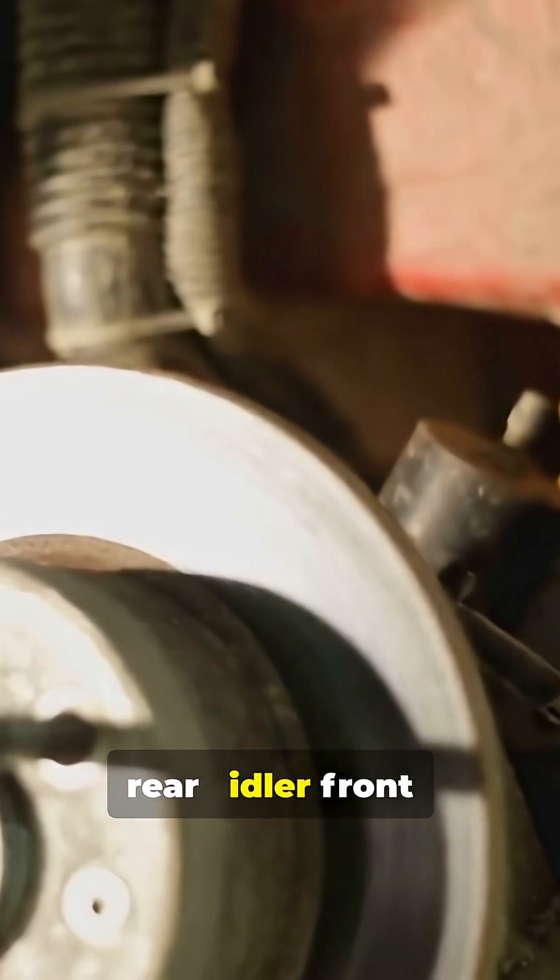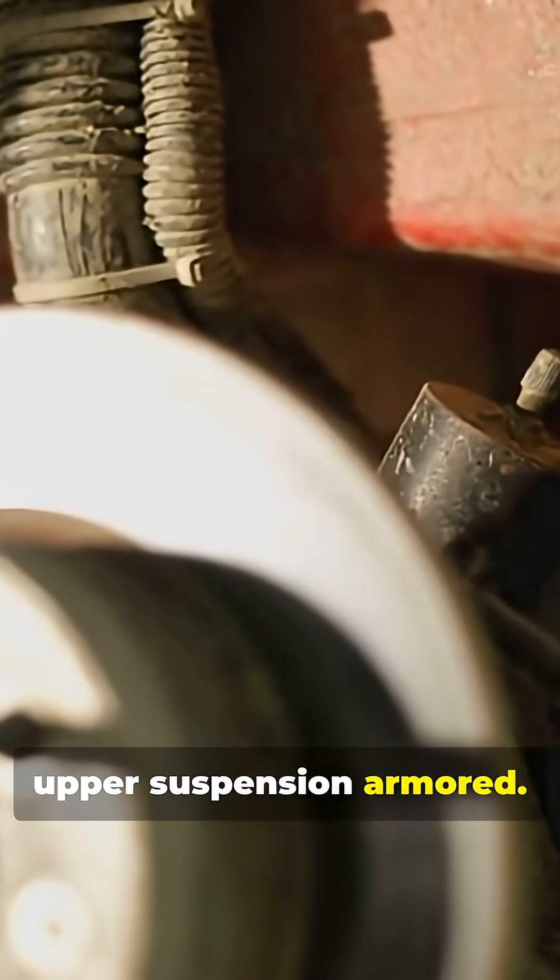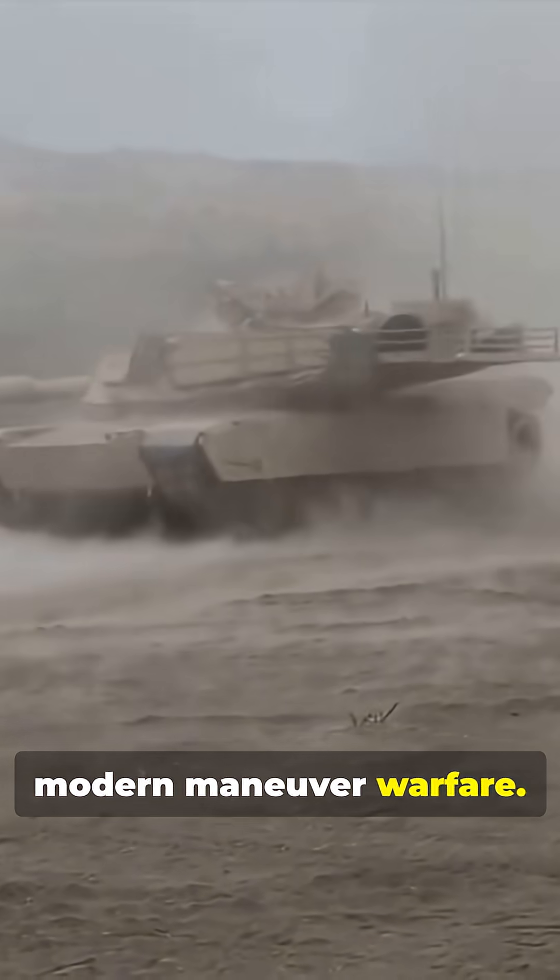Drive sprocket at rear, idler front, upper suspension armored — lighter and more transportable for modern maneuver warfare.